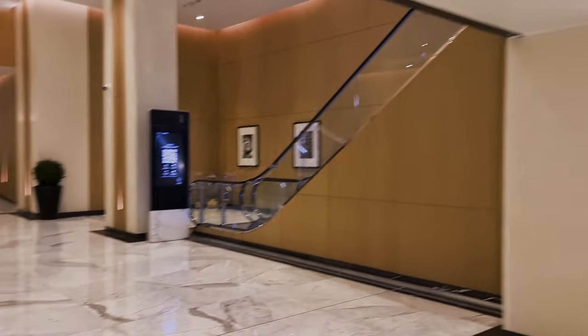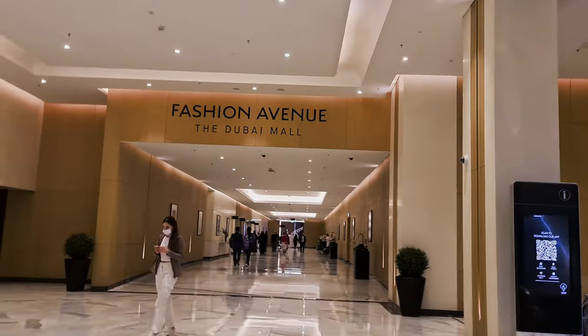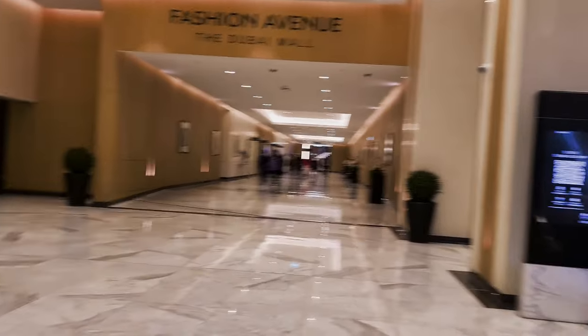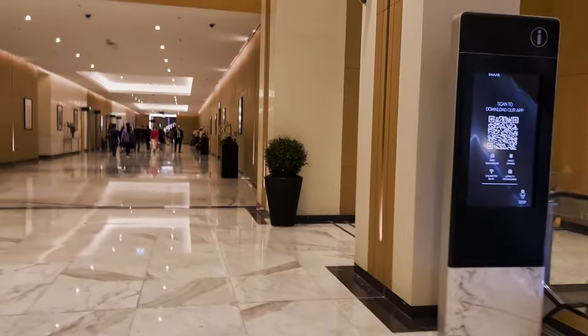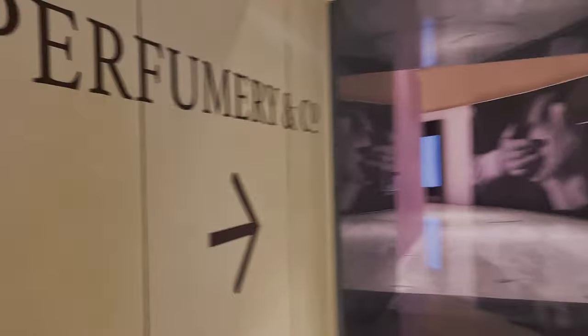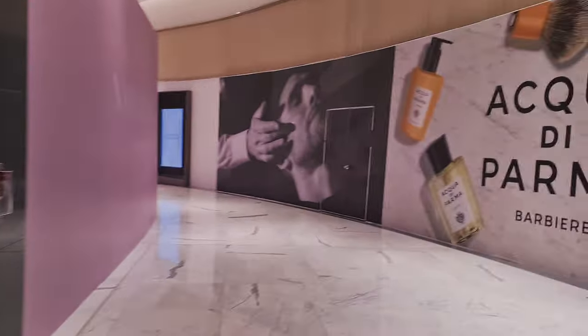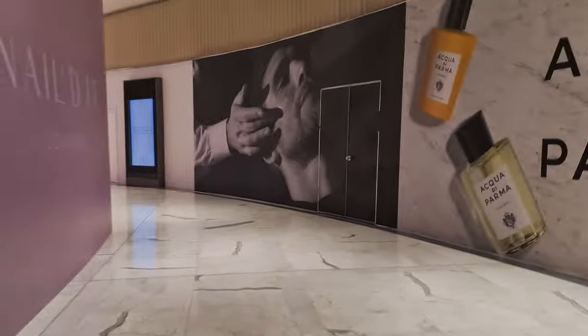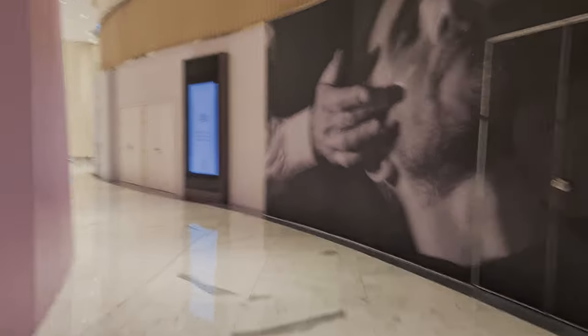I'm going to the Spirit of Dubai in the Dubai Mall, located in the Fashion Avenue, so there's a very special entrance for it. I'm just going to walk towards it now and show you where it is. It gets even better — it's in this section over here called Perfumery & Co, so it looks like there's a whole section just dedicated to niche perfumery.